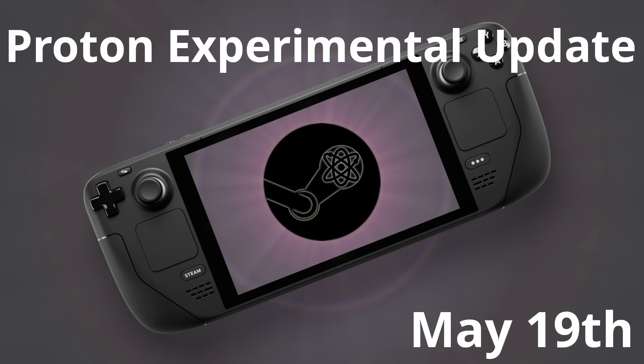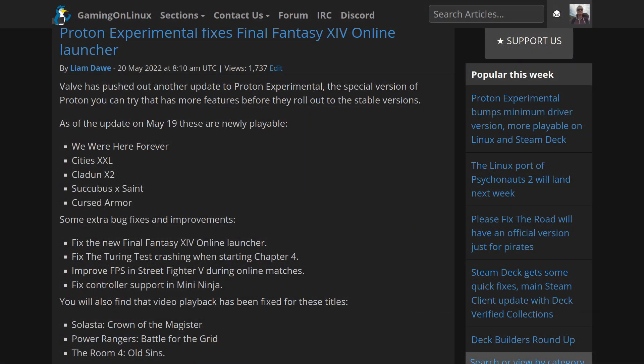For the update on May 19th, here's what's new. Newly playable titles with Proton Experimental are We Were Here Forever, Cities XXL, Claydon X2, Succubus X Saint, and Cursed Armor.